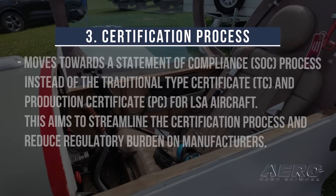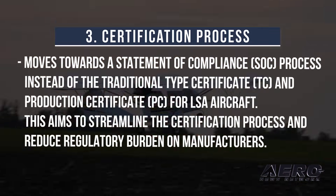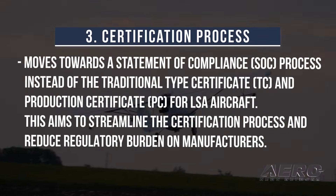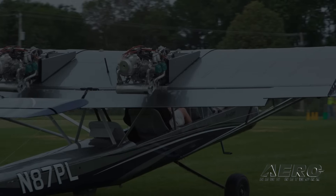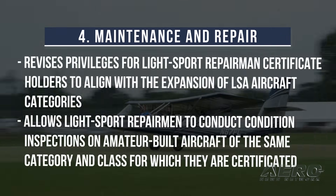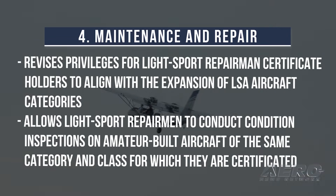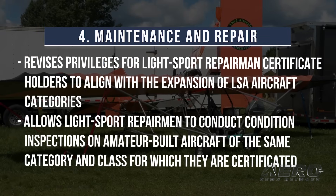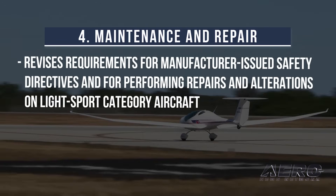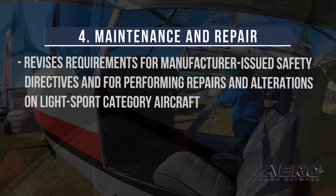3. Certification Process. The rule moves towards a statement of compliance process instead of the traditional type certificate and production certificate for LSA aircraft. This aims to streamline the certification process and reduce regulatory burden on manufacturers. 4. Maintenance and Repair. It revises privileges for light-sport repairmen certificate holders to align with the expansion of LSA aircraft categories, allows light-sport repairmen to conduct condition inspections on amateur-built aircraft of the same category and class for which they are certificated, and revises requirements for manufacturer-issued safety directives and for performing repairs and alterations on light-sport category aircraft.